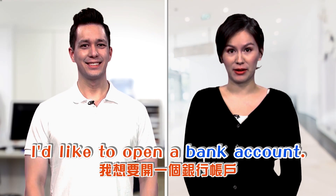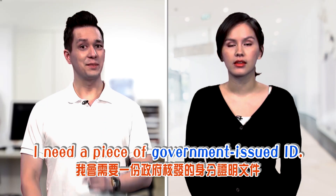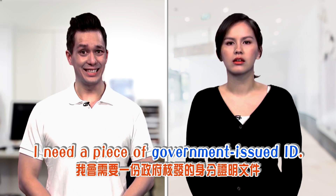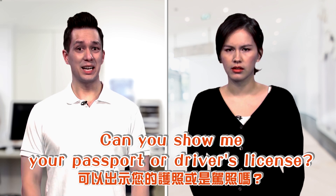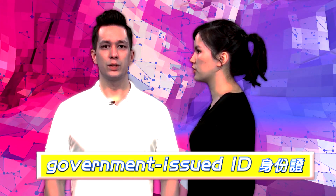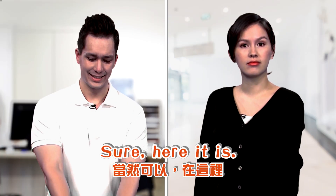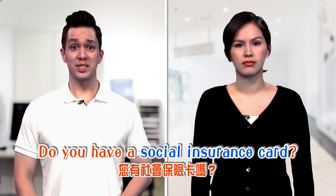I'd like to open a bank account. I need a piece of government issued ID. Can you show me your passport or a driver's license? Sure, here it is.